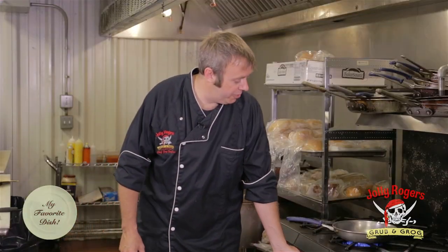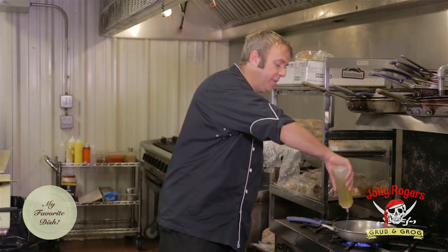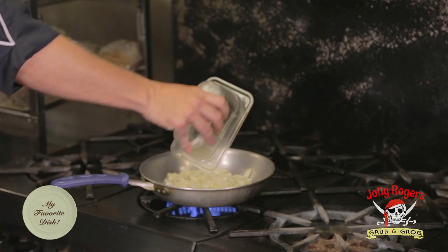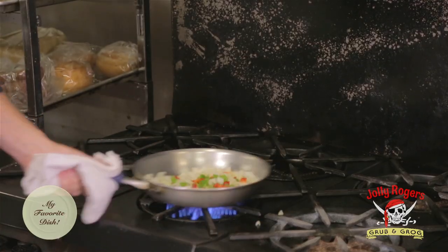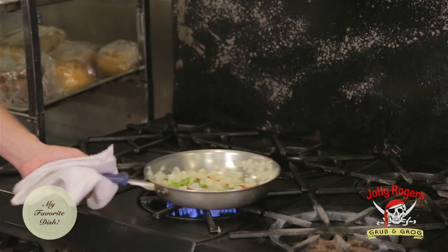Let's go back to the kitchen and I'll show you our signature dish, our jambalaya. First thing you want to do is get your pan nice and hot. Add just a little bit of olive oil. Then we're going to start with yellow onions and diced bell pepper. We're just wanting to let these caramelize just a little bit before we add anything else — this helps bring out the flavor of everything.